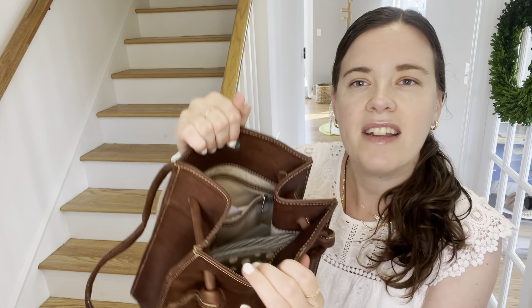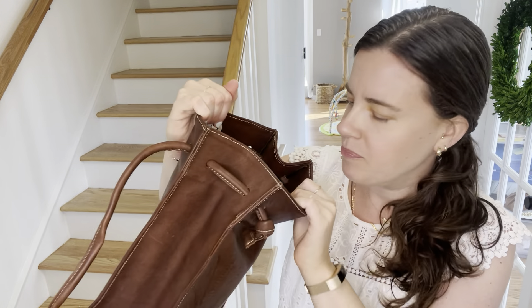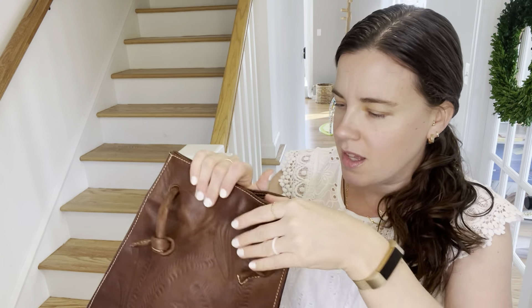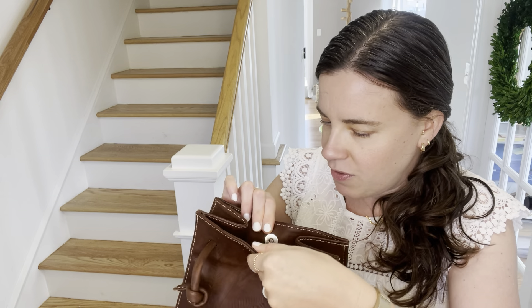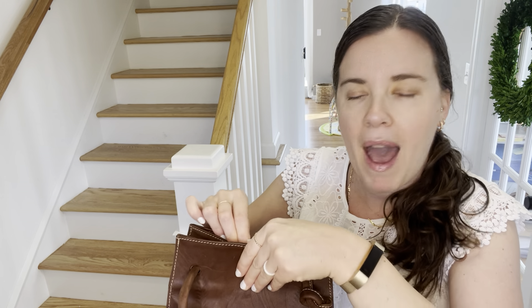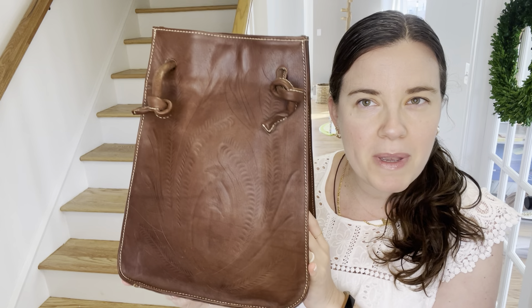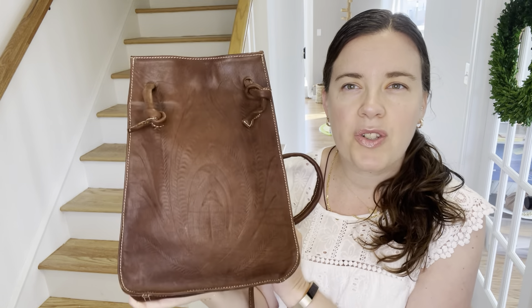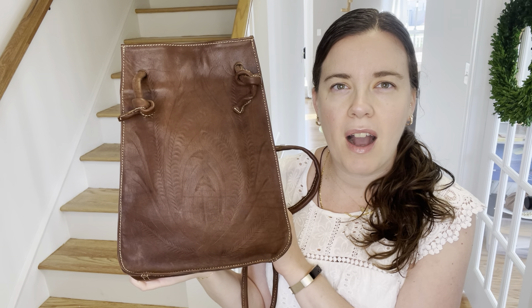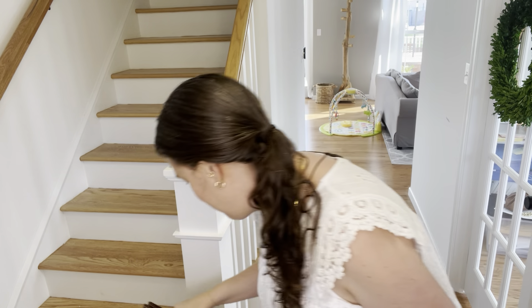It is fully lined, as you can see in there, and it has a nice little snap here too. If you recognize this in any capacity and would know the brand, please comment down below because I would love to know. It is unmarked, so I would think it's probably a local craftsman kind of thing and not a big brand — but so glad to have it in my collection.